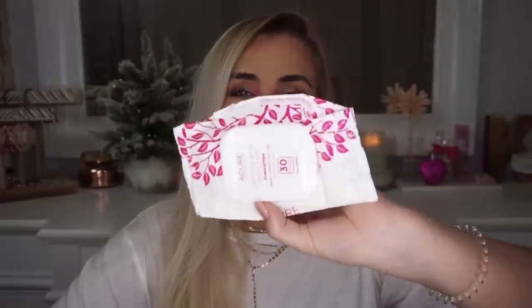Next, I have some more wipes and these were awful. These are the Acure Clarifying Acne Glycolic and Zinc Towelettes. I got these from TJ Maxx for $3.99 and you get 30 wipes. These were dry as can be and they literally did nothing for me. I wasn't a fan — I won't be repurchasing those ever.